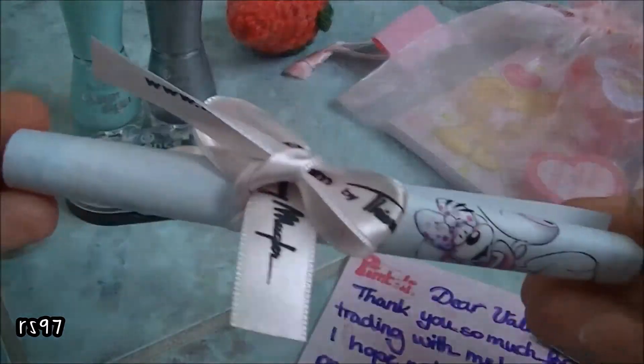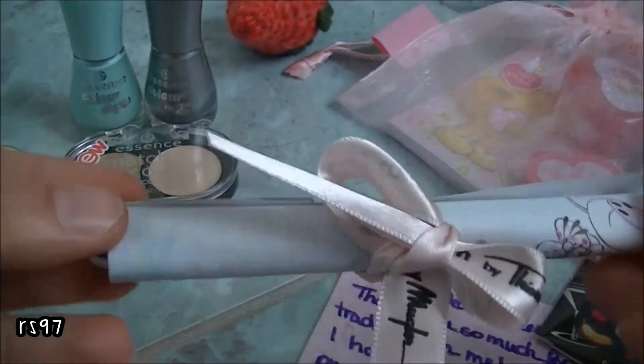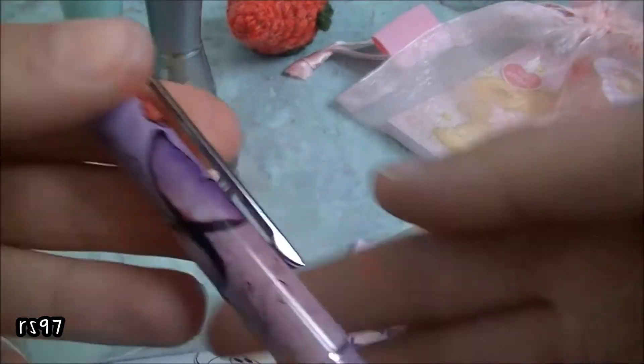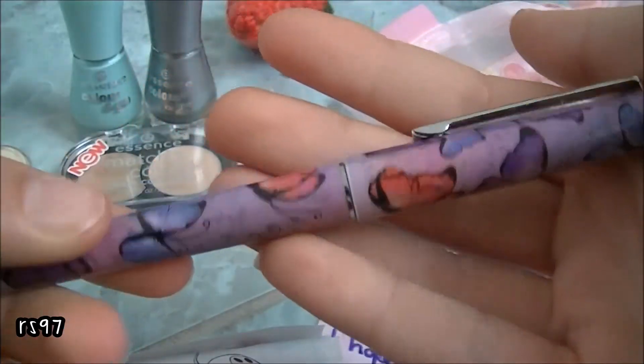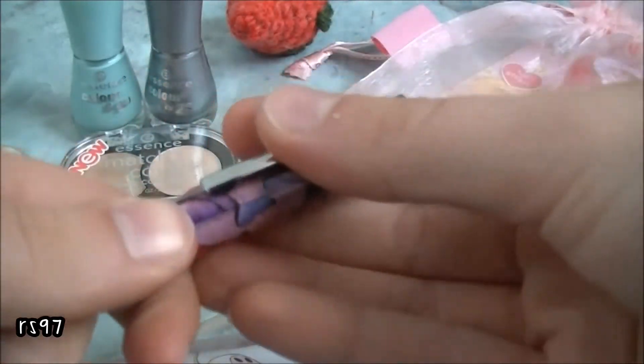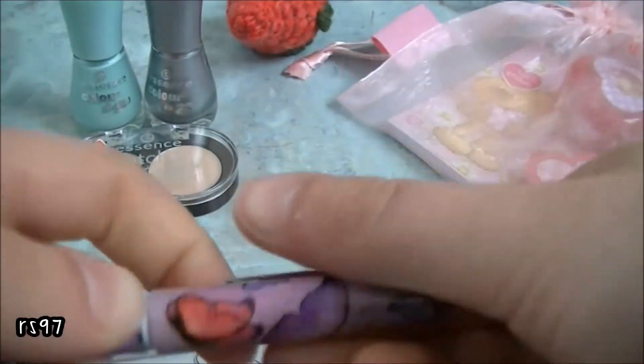Then we traded for this pen, and she packaged it really nicely with this cute ribbon. The pen has butterflies on it and it looks like this. I'm going to use it at school because I love the color and the butterflies. Thank you so much for this pen.